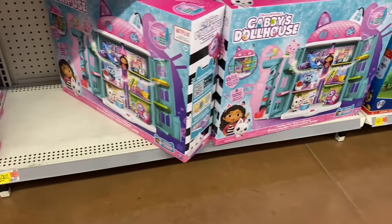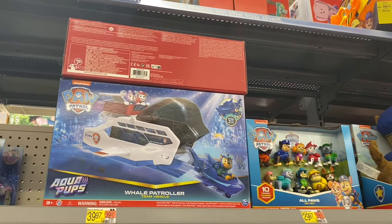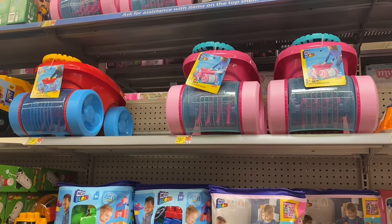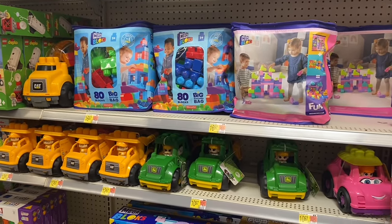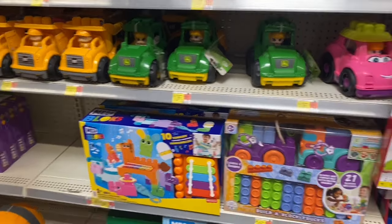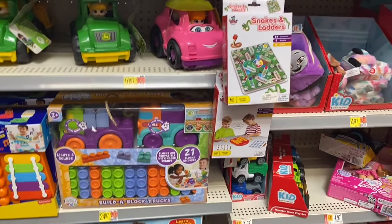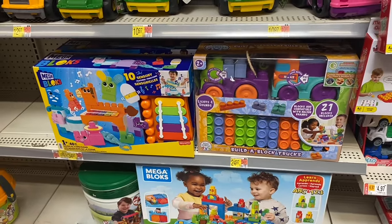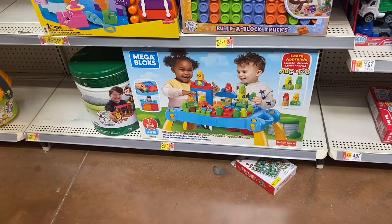There's another Gabby's Dollhouse for $59. Up here the Paw Patrol whale patroller is $40 or the gift set is $30. They have scooping wagons for $29.97, a big building bag with 80 blocks for $16.97, CAT or John Deere for $10.97 and $12.97, snakes and ladders, build-a-block trucks for $24.97, mega blocks for $34.97, and a big Mega Blocks for $40.